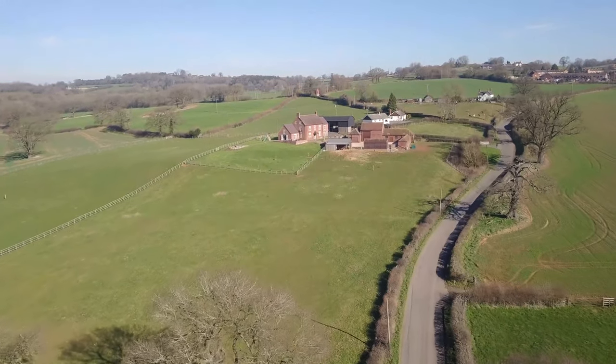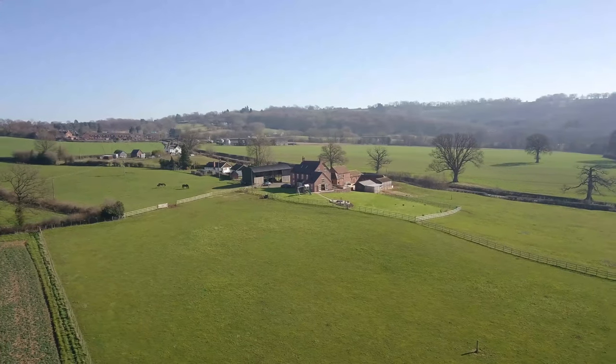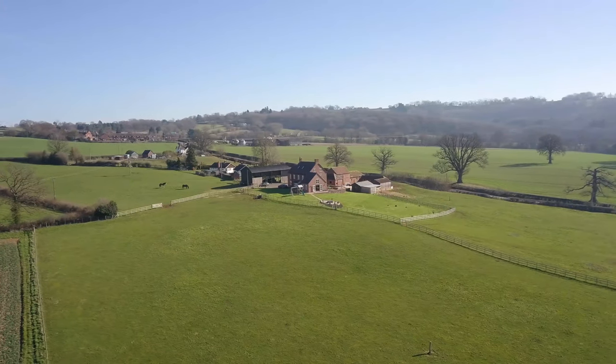You're going to adore this property. Not only has it been sympathetically refurbished throughout, it comes with just under 11 acres and if you're not content with that, it has epic panoramic and breathtaking views.